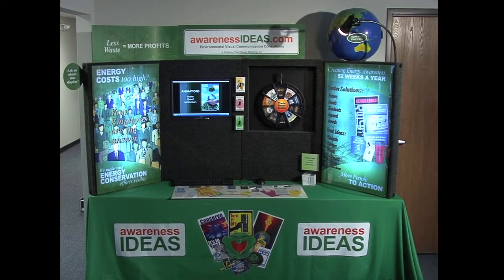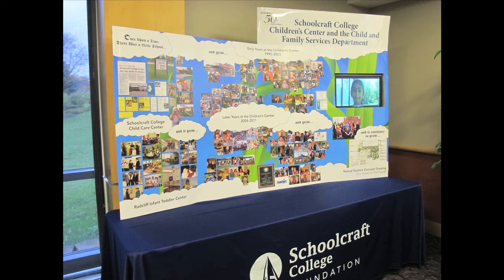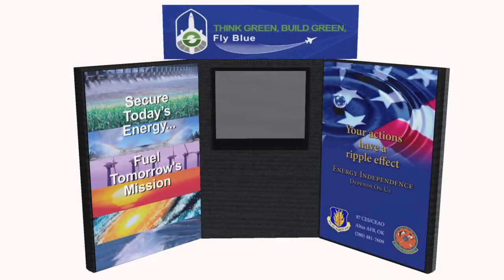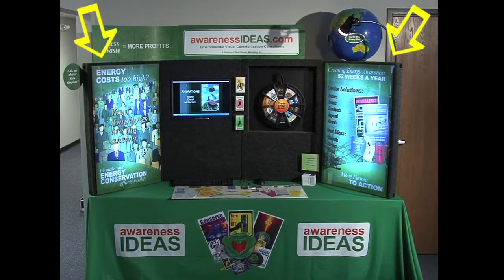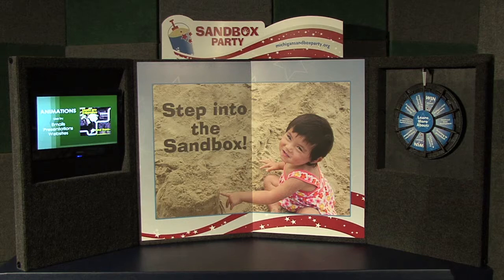Flexi Tabletop displays outgone much bigger displays with a look of credibility, uniqueness, and stature. They include embedded monitors, 3D multi-level signs, embedded prize wheels, and signs that are easy to update or switch out.